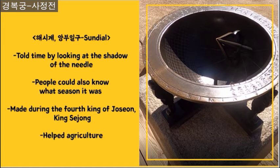This is because this invention was made before England decided that Greenwich would be the center of time, which is the time standard we follow nowadays. This was invented during King Sejong's reign, the fourth king of Chosun. This invention held great importance in the advancement of agriculture too.